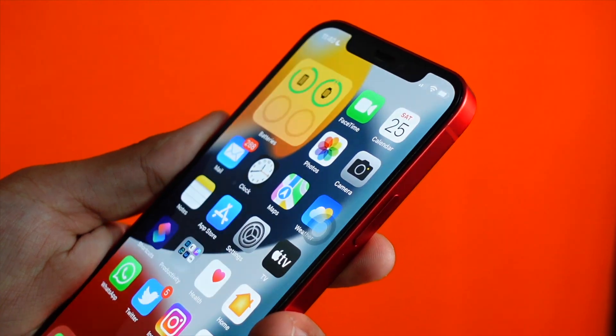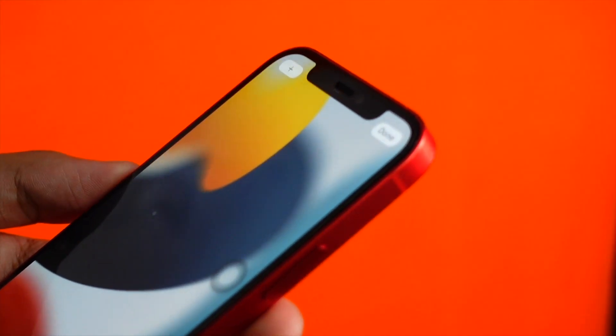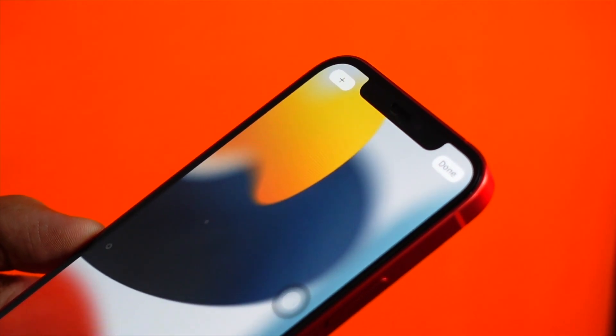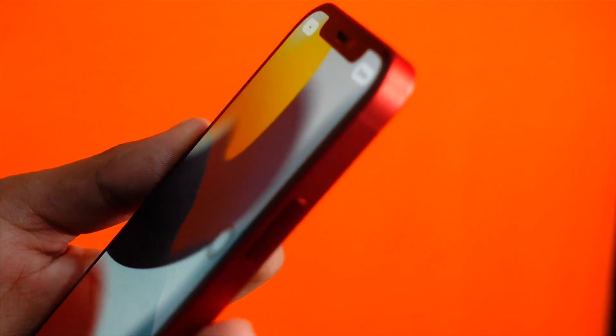Hello everyone, how are you all doing? In this video we are going to talk about iOS 15.1 beta 2, what to expect in this update, and also how iOS 15.1 has been for me on my devices. My name is Jay, you are watching Tech Hype. Let's get right into today's video.